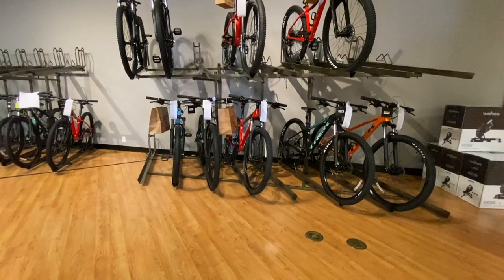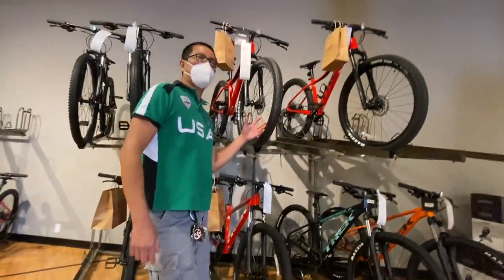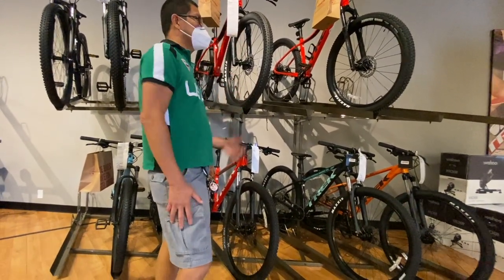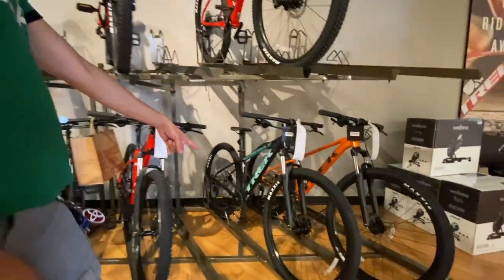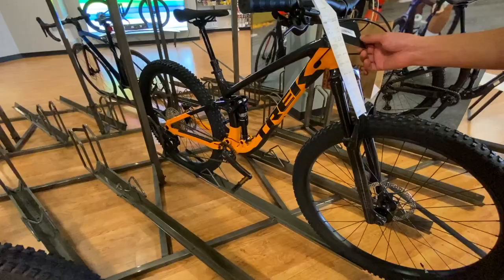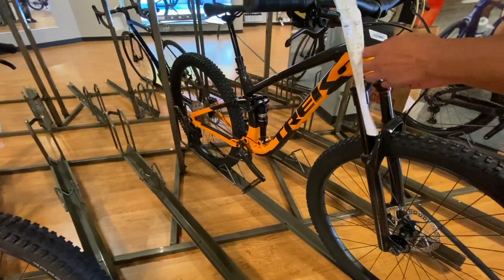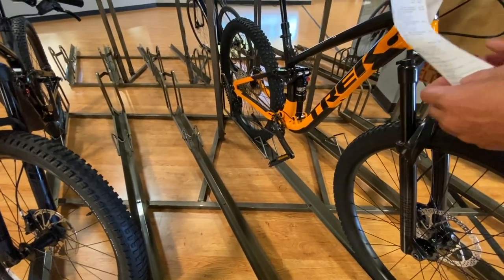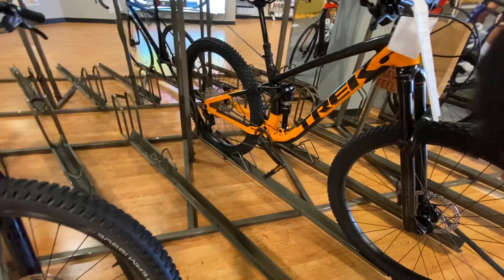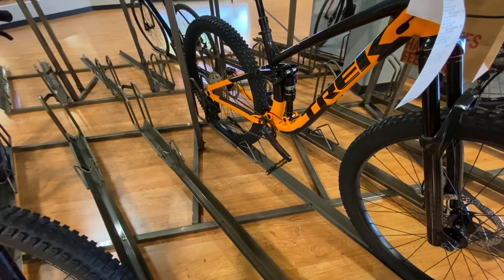Everything in here is already sold. That's how tight the supply is — all the bikes are just going away. This one here is the Fuel EX 5 with Deore components. The price is $2,298. The shocks are RockShox with 130mm of travel.